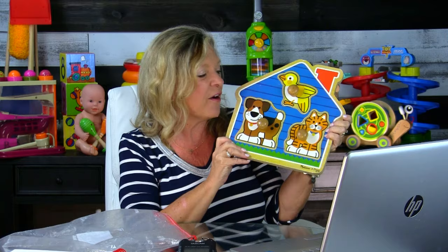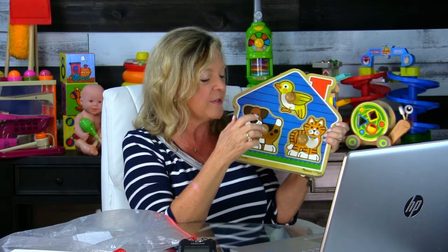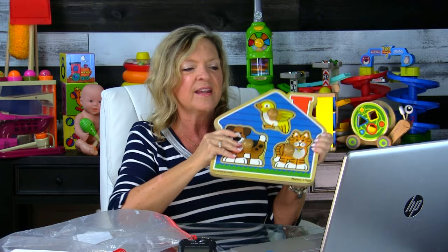Let's start with early puzzles — puzzles with just a few pieces with these jumbo knobs. This makes it easier for fine motor development. We're talking about a child's ability to take that jumbo knob and get the piece in the right place in that inset puzzle.